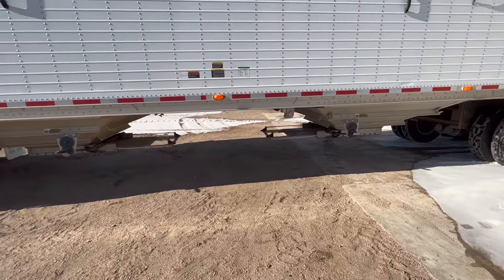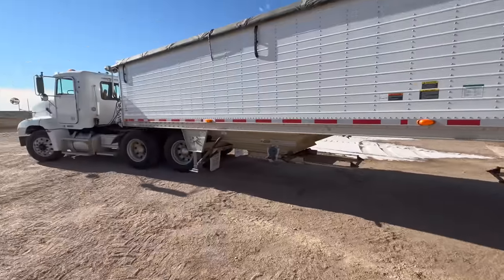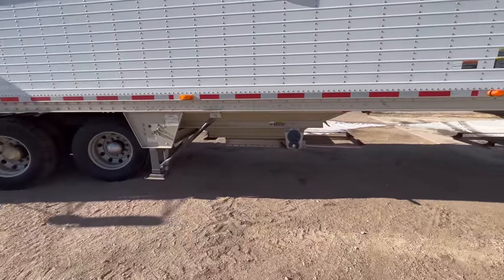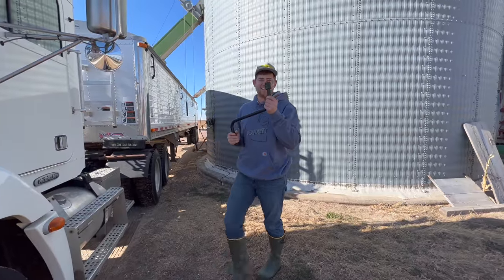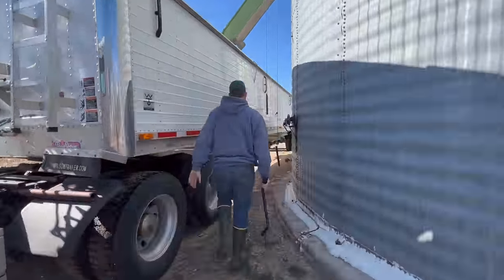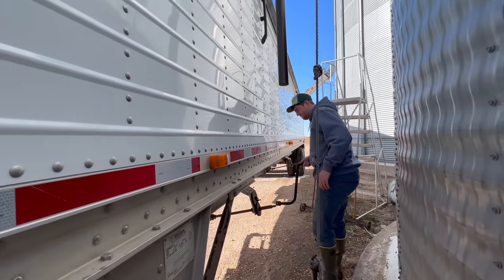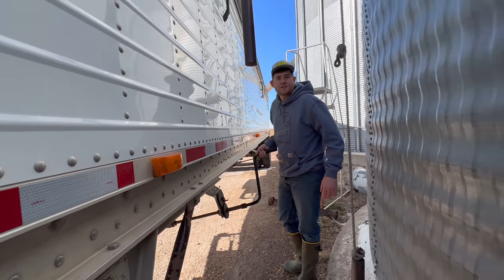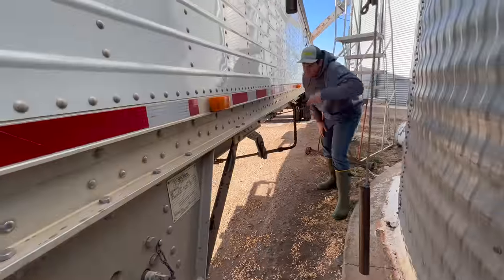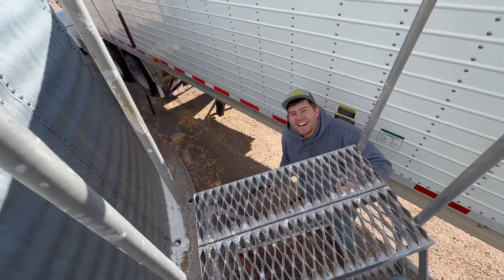Do you guys think Grant will remember that the traps are open before he starts filling the trailer with corn? I'm not going to remind him — let's see if he does. Actually, I was very kind and reminded Grant that he needed to close the traps, only because I know that if he would have spilled, I probably would have had to clean it up too.